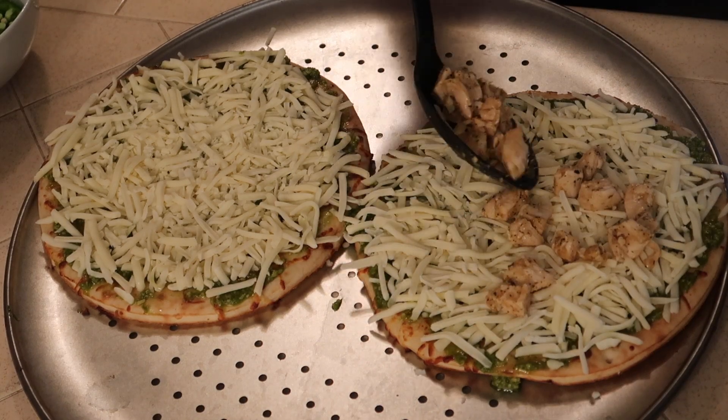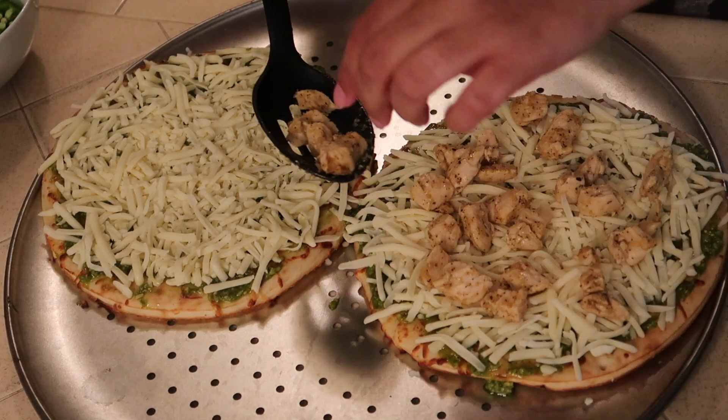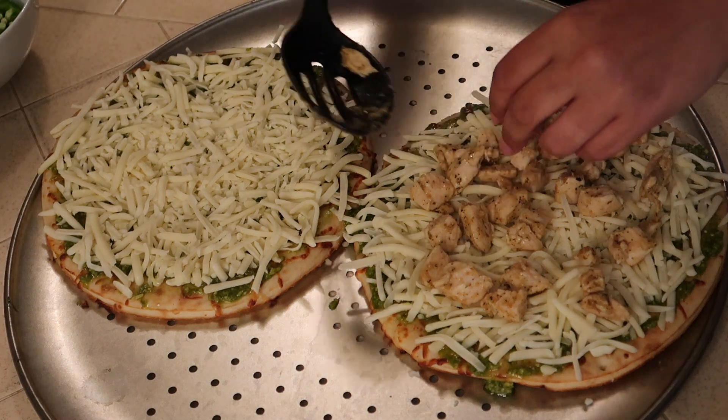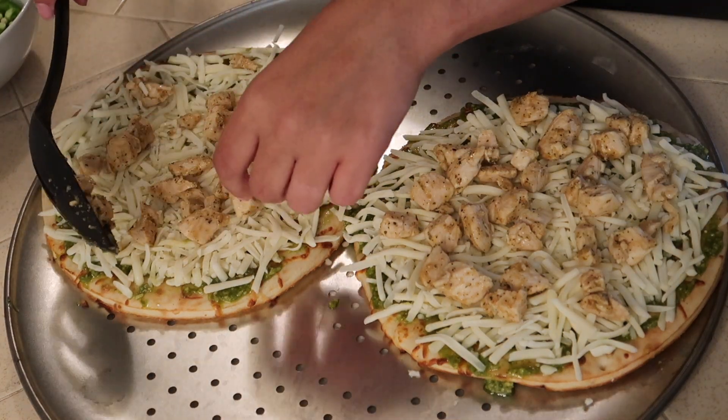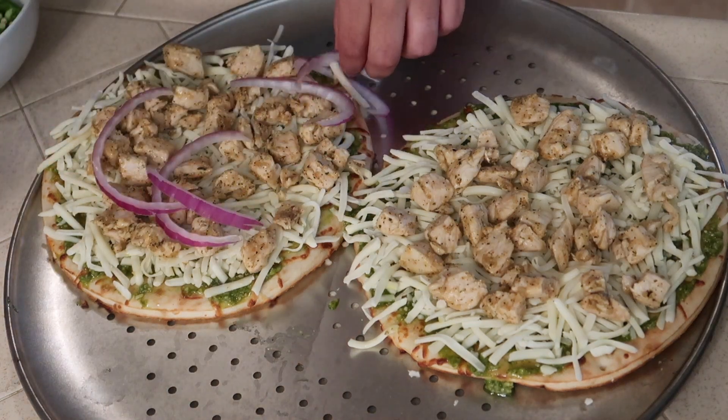I'm going to layer all the toppings — starting with a lot of chicken to use up what we had, and then I'll layer the onions and jalapeños. We love a lot of toppings; we love our pizza to be nice and filled.